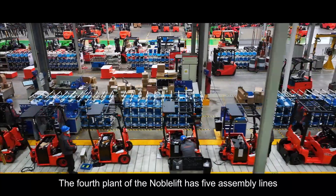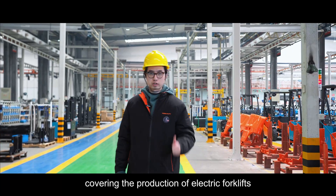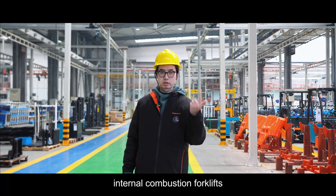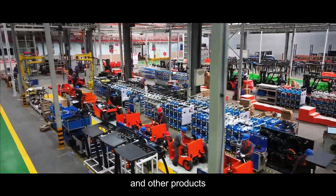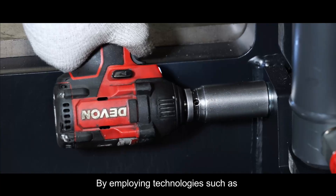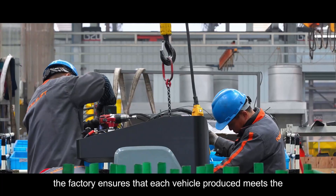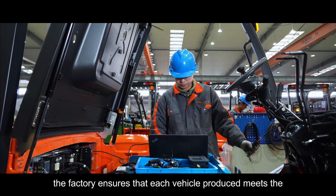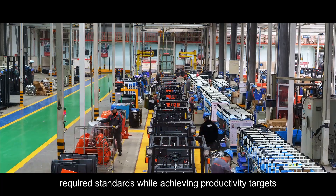The floor plan of NovoLift has five assembly lines covering the production of electric forklifts, internal combustion forklifts, reach trucks, stackers, and other products. By employing technologies such as robot-assisted assembling and online inspection, the factory ensures that each vehicle produced meets the required standards while achieving productivity targets.